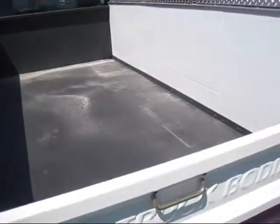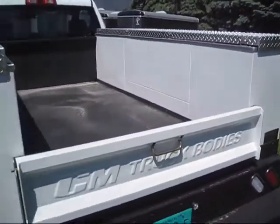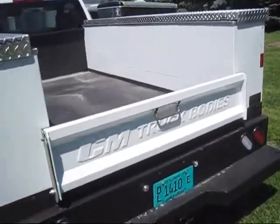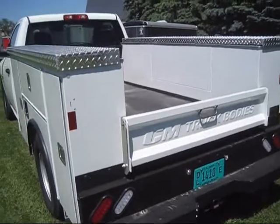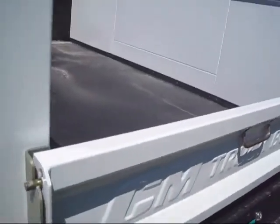This thing should last years and years and years. By the way, they do make a full aluminum version that's powder coated — it looks exactly like this but it's aluminum, a little bit lighter, and the corrosion rust-through warranty on that one is ten years.